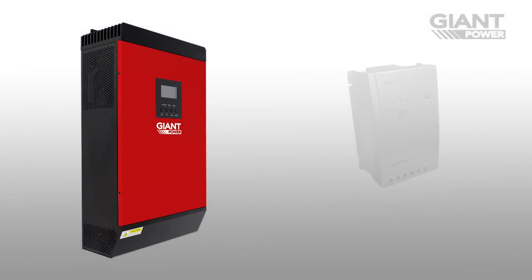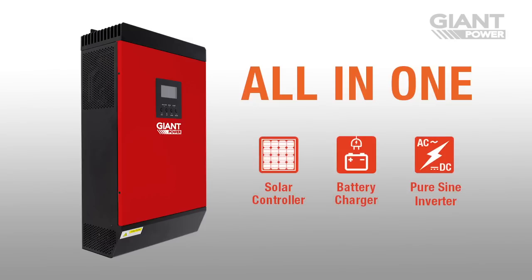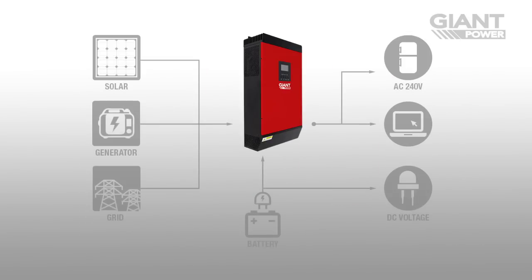Each IPS combines the functionality of a solar charge controller, pure sine wave inverter, and multi-stage AC battery charger into one central unit, eliminating the need for numerous devices and excess cabling. For power generation, you can use solar panels as well as an additional AC source such as a generator or 240 volt mains.